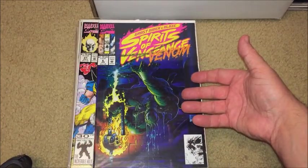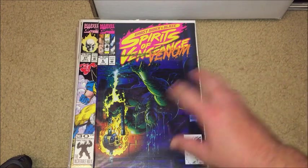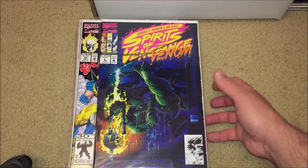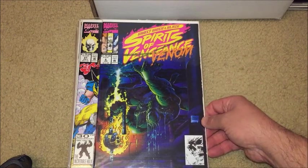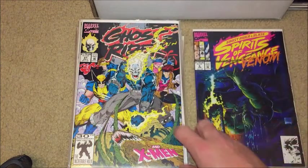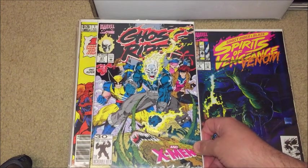This one I bought quite a while ago — kind of from my childhood — and I had to rebuy it. I just love the art and the story was great too. Beautiful colors and art. I love this one — Spirits of Vengeance issue number six. I got this one because it's a crossover with Ghost Rider and the X-Men — I thought that was really cool.